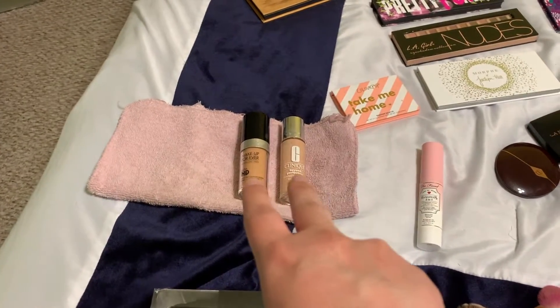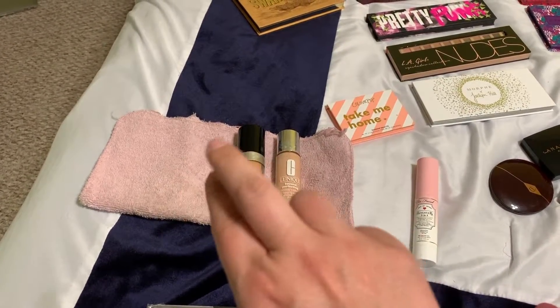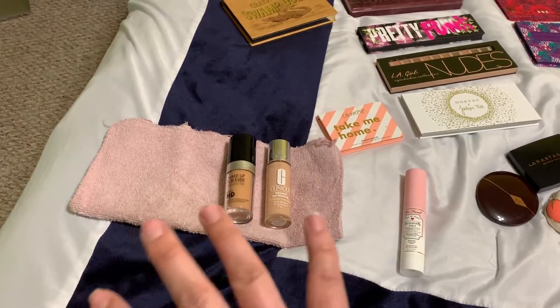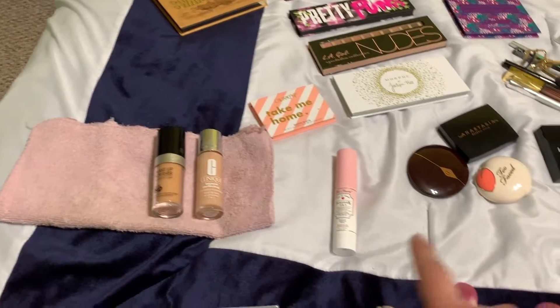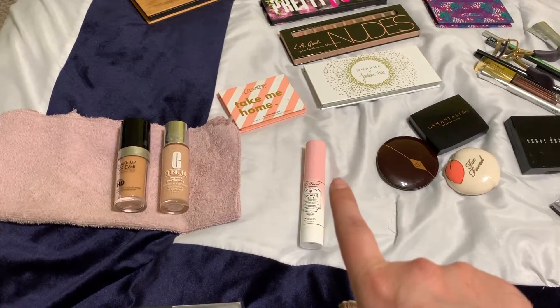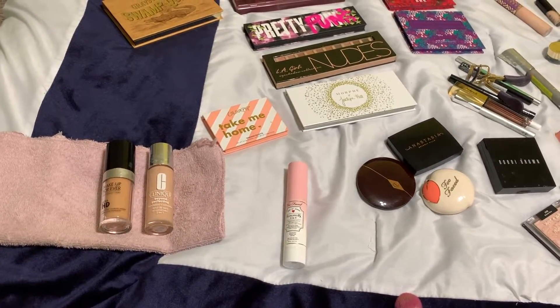My two foundations. I also use the Huda Beauty in the color macaroon, but that is in my bag — I was like, I'm not bringing that out, especially since you guys have seen it so much. I do have two setting sprays: the Too Faced one, and then another one that's also in my bag.